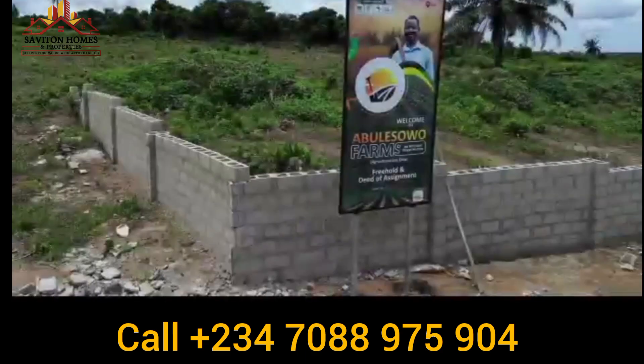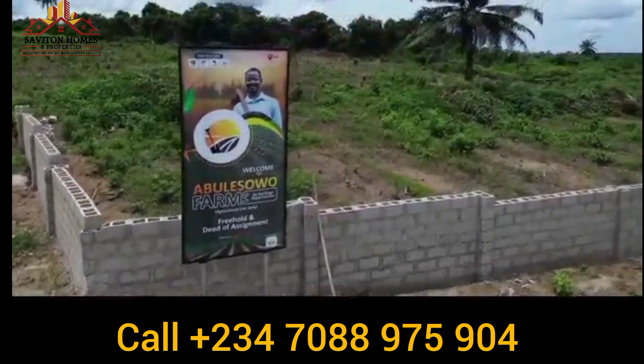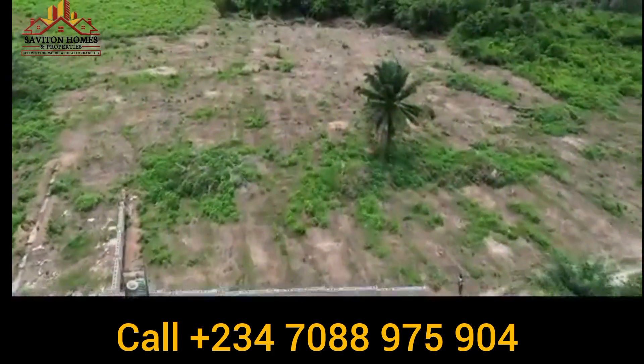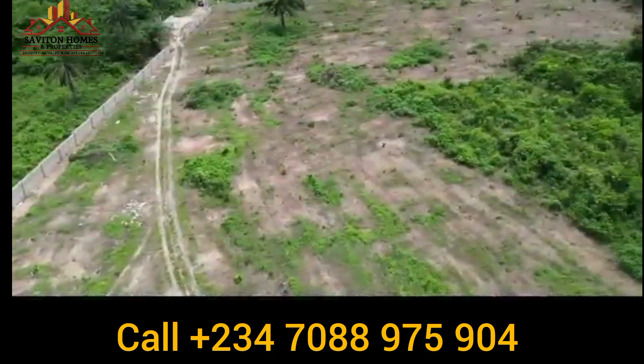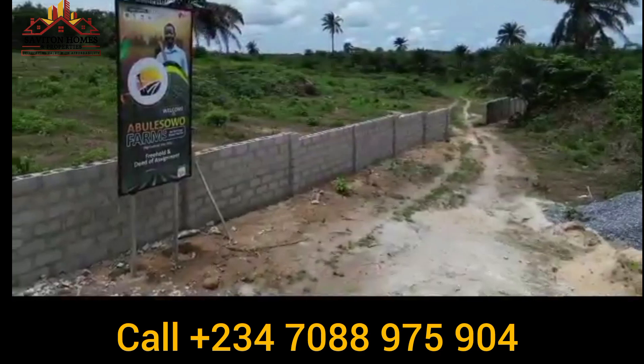Right in the heart of Epe Lagos lies the most affordable and value-appreciating farmlands that you can buy into to start your farming businesses or continue with your farming businesses. Abulesowo Farms.